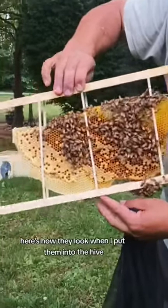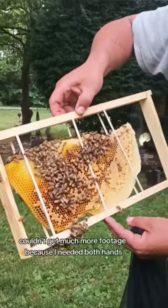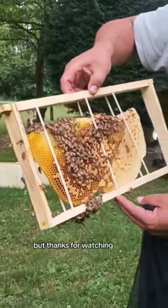Here's how they look when I put them into the hive. Couldn't get much more footage because I needed both hands, but thanks for watching.